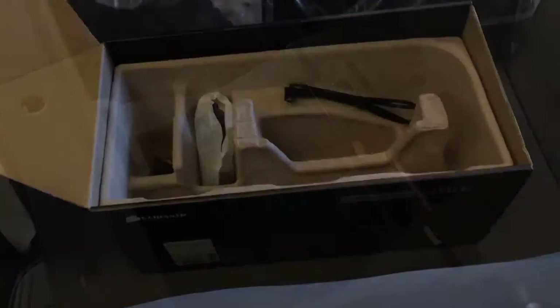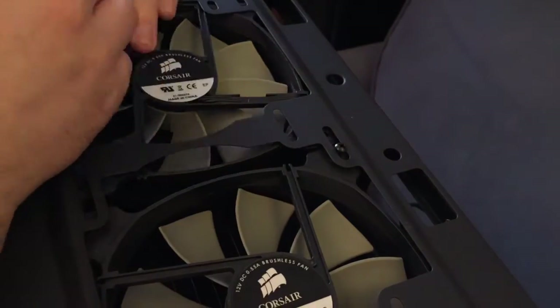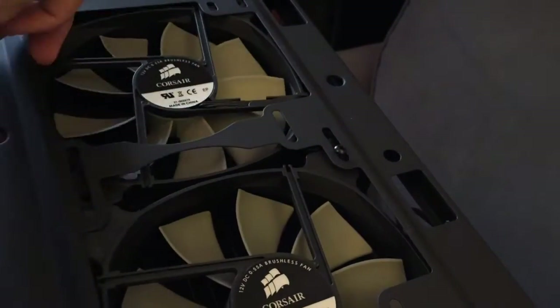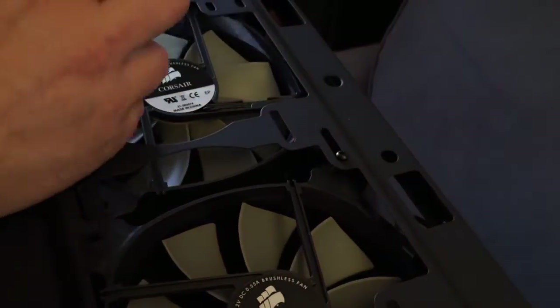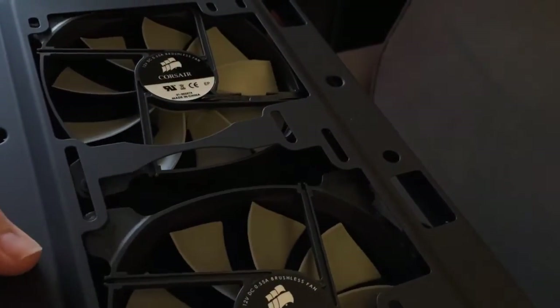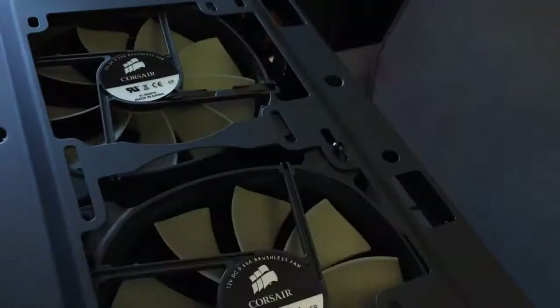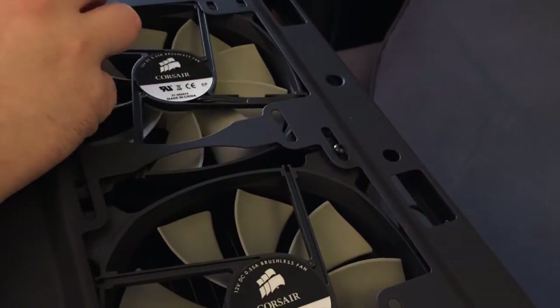Next we're going to quickly unwrap the H110GT and install this on the top of the case. I'd say this is very fiddly — I wanted the fans in a pull configuration, and it was extremely fiddly to align the screws up. It probably would have been easier if I'd done this before installing the motherboard and everything else, but it's already done and I wasn't going to undo it.